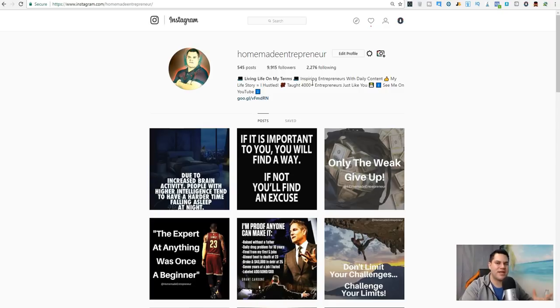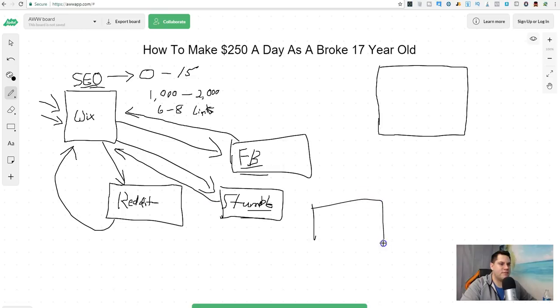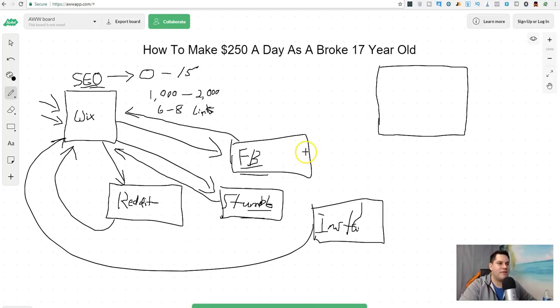All I do is send all my traffic to one place. Go create an Instagram account — you're probably on Instagram already if you're 17. Make an account, create a name for it — doesn't have to be 'acid reflux,' something health-related. Make a decent bio and for your link, put a link to your Wix website. Then link everything back to your Wix site.